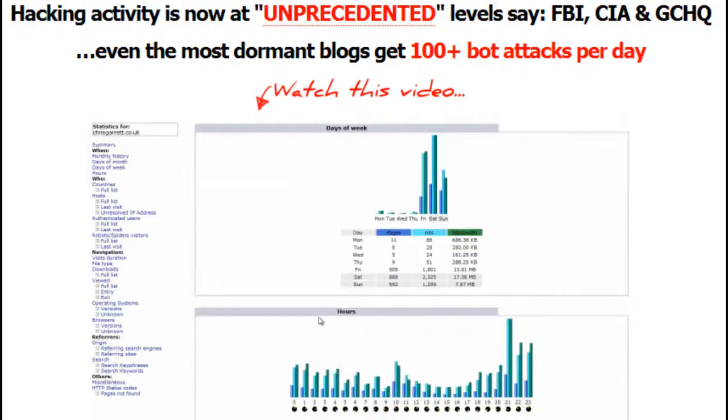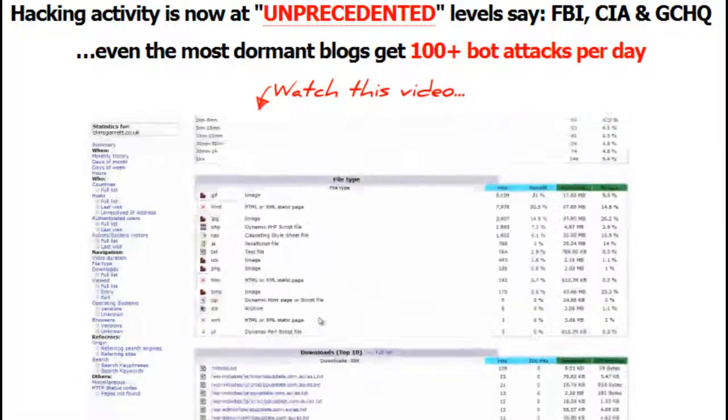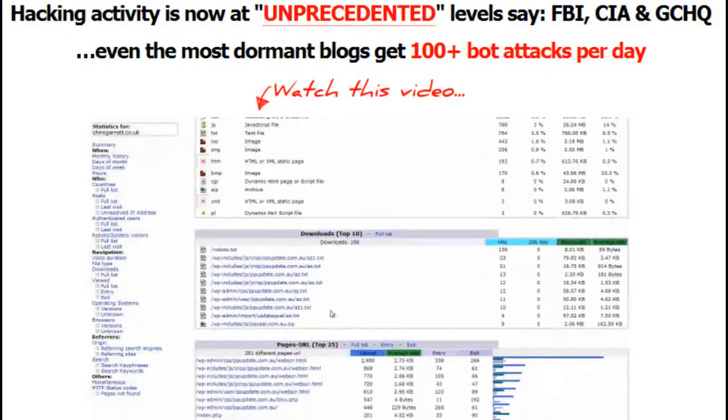Blog Defender is a new set of easy-to-follow, step-by-step video tutorials that show exactly how you can quickly lock down your WordPress blog to protect from 99% or more of hacks.